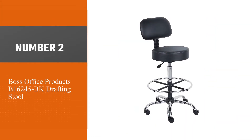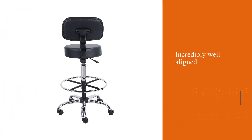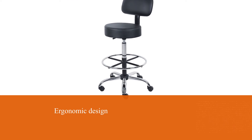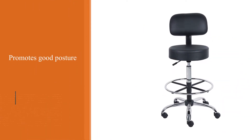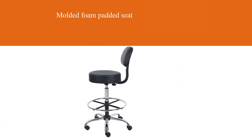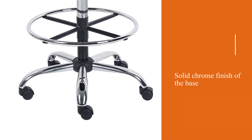Number 2: Boss Office Products B16245BK Drafting Stool. Boss Office Products have built up a solid reputation for themselves in the world of standing desk seats, offering a wide range of stools and chairs to suit all users and environments. When a brand specializes in anything, they get to know their audience really well and ultimately produce products that are incredibly well aligned with what that audience actually wants. The combination of an ergonomic design that promotes good posture, a mold foam padded seat finished in tough care soft vinyl, and the solid chrome finish of the base, frame, and footrest all ensure it delivers in every way that counts.